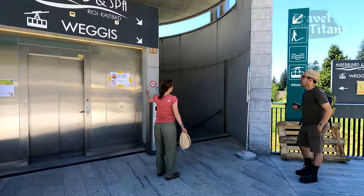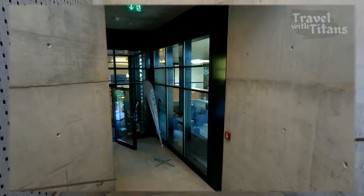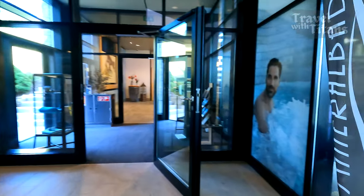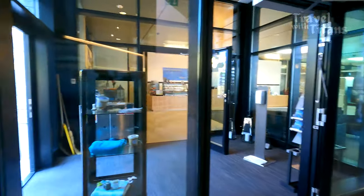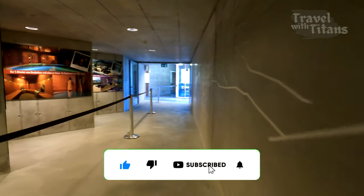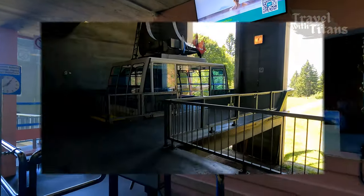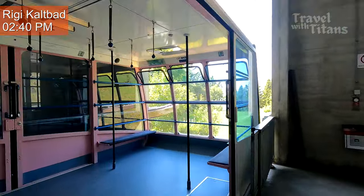You have to go down from here to take the cable car to Weggis. This is the entrance of the spa and we have to go further down to the cable car station. This cable car is included in our Swiss Travel Pass, so we just have to show our pass at the entrance.